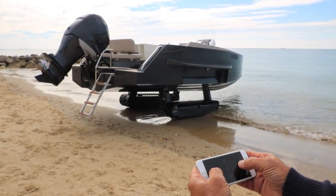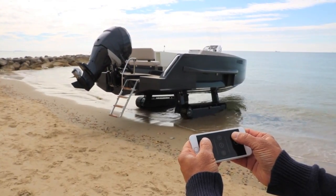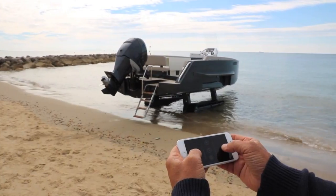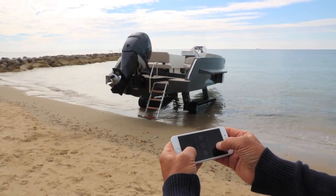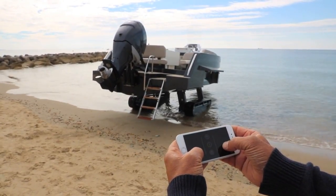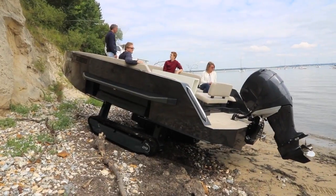Those tracks are adjustable very simply using an app on the phone, so that it can crawl up soft beaches, mud or even over rocks. And because you can control it remotely using the iPhone, you don't even have to be in the boat at the time. Don't be deceived into thinking this is just some kind of a gimmick or rich man's toy — this is a seriously capable machine.